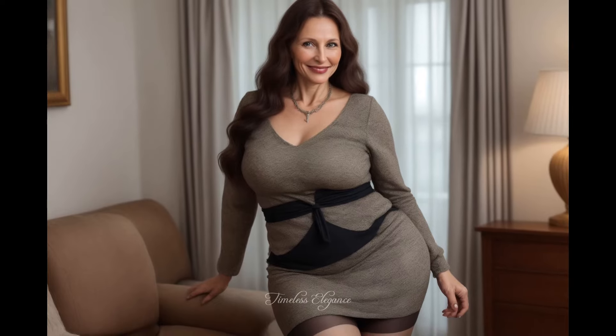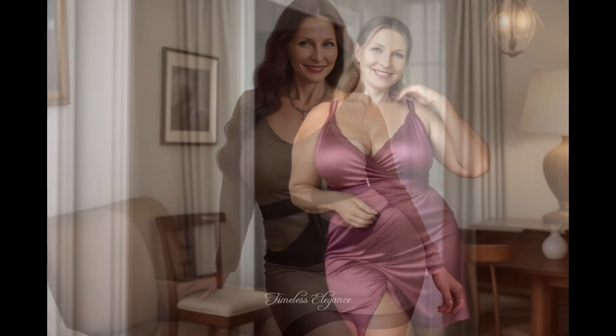Next, we add a beige trench coat. Emily pairs it with a soft sweater and slim trousers, showing how layering can make even simple clothes feel polished and comfortable.